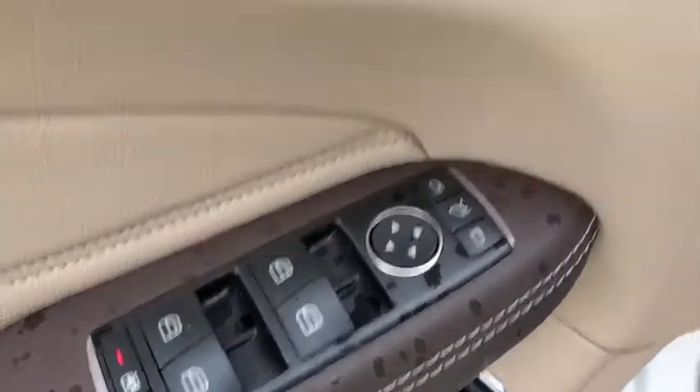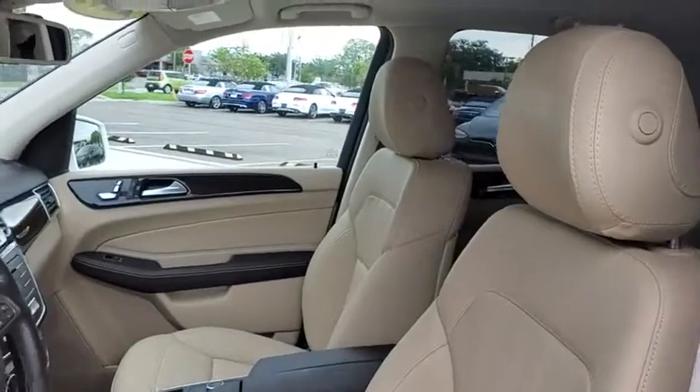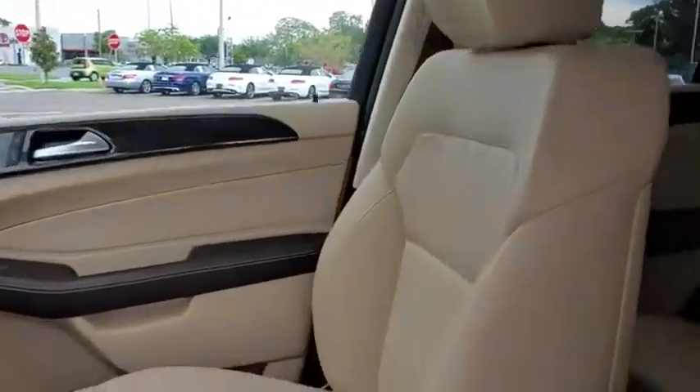Dual airbags, leather-wrapped steering wheel, power steering, four-wheel disc brakes, eight speakers, security system, power windows, CD player, electronic stability control.